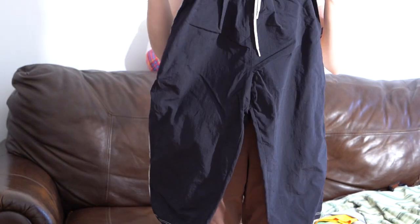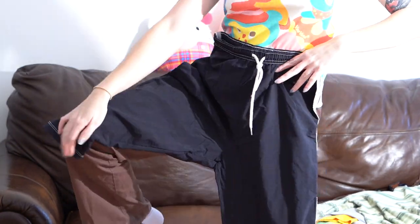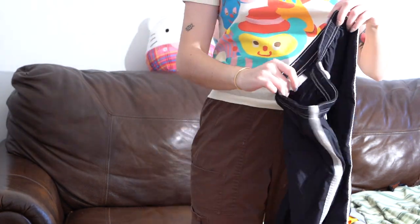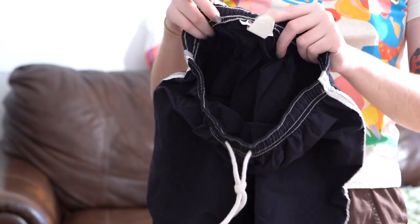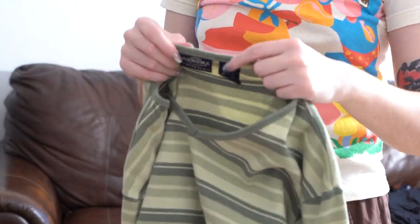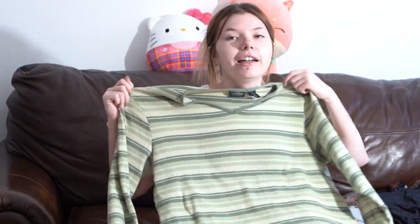I have these surfer-looking capri pants that hit me just below the knees with a drawstring. These are vintage — brand Vital with a paper tag, size small. They give me surfer-skater vibes but they are women's size small. Next item is this green striped sweater — or just a long sleeve shirt — brand Sonoma, size large. I love the green stripes; it could fit someone oversized.